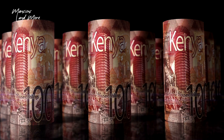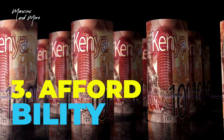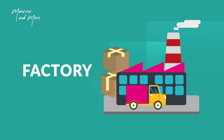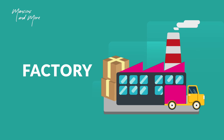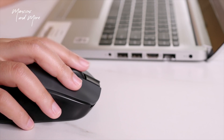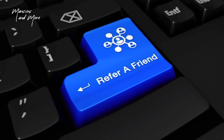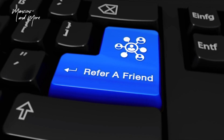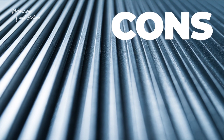Number three: affordability. You can source affordable mabati considering the many companies in Kenya manufacturing them. Do thorough research on the internet and also visit companies physically to check out your options. Referrals from others who have installed roofs could be a great starting point.